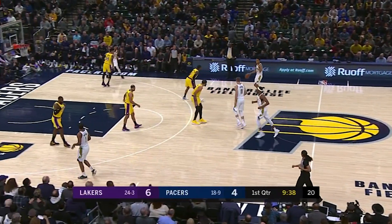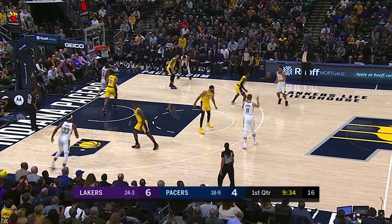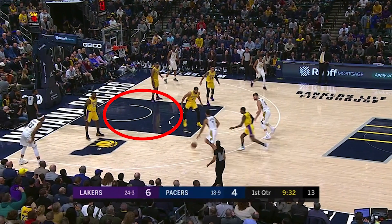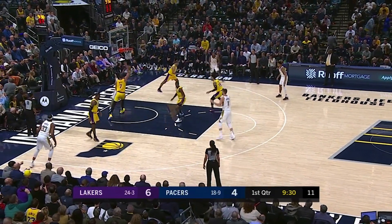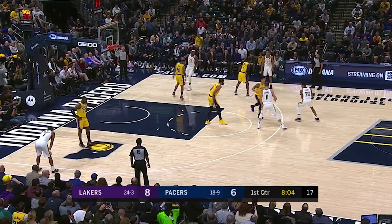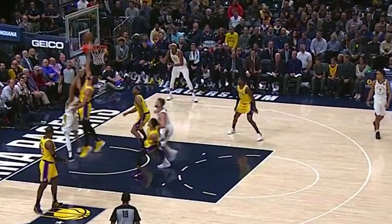The Lakers started to adjust and had their big sag back, even inviting a drive to prevent the rollman option. McGee sags back a bit — look at the driving lane. This baits Brogdon into a drive and McGee gobbles up the shot. This is some risky stuff, but McGee is athletic and long enough to do that. Again, Lamb thinks he's got McGee beat, but he thought wrong.